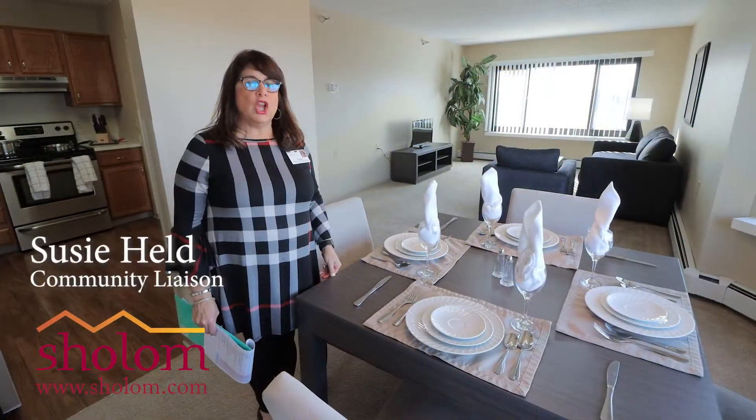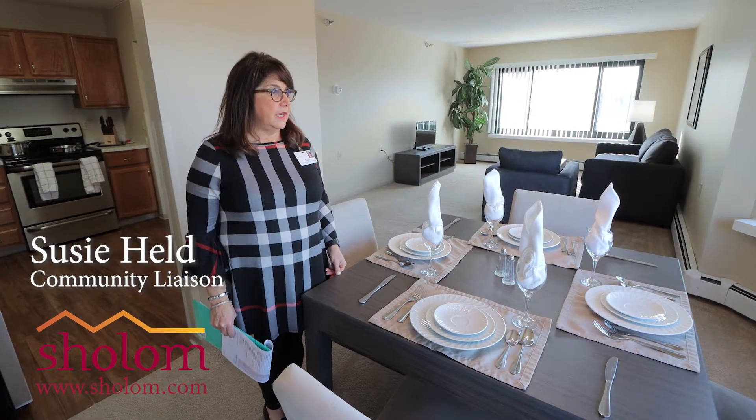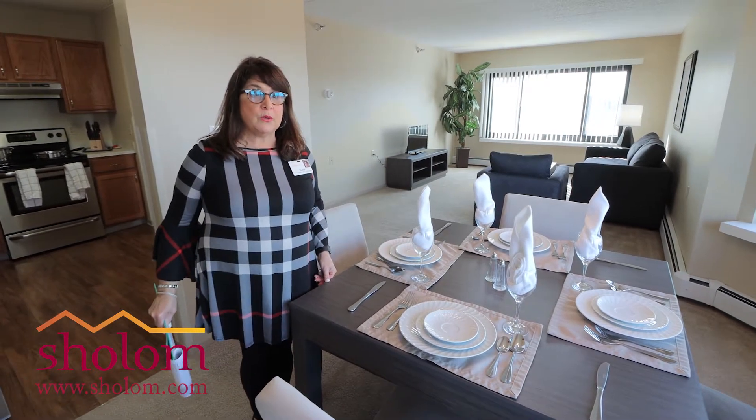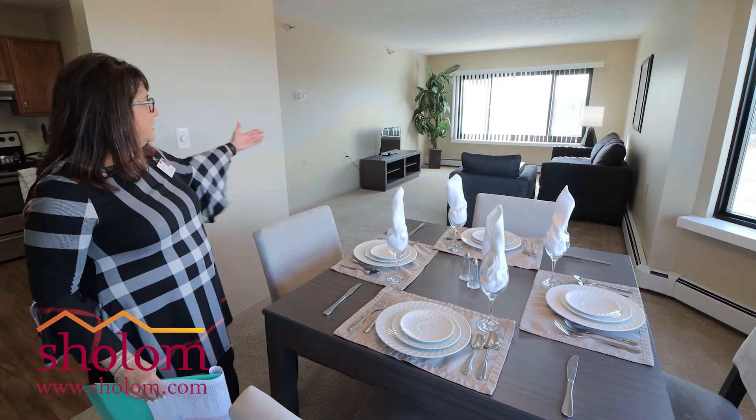This is a large two-bedroom, one-and-a-half bath apartment in Knollwood. It is our largest apartment — 970 square feet. Great footage, great space.